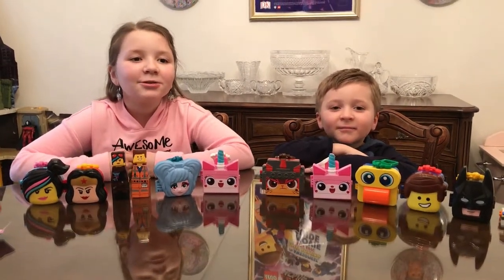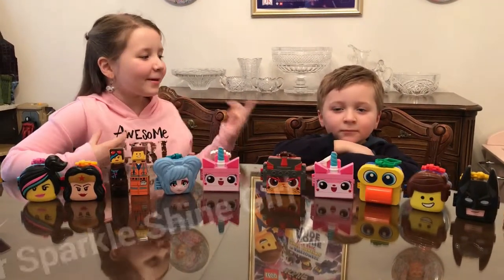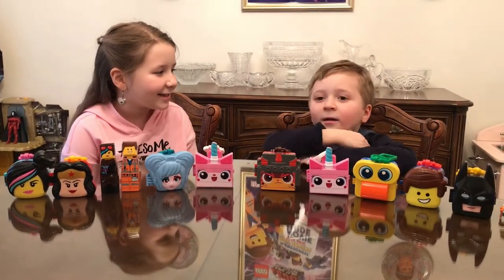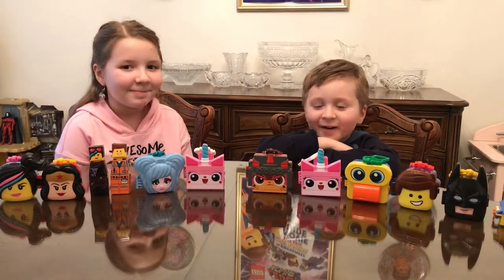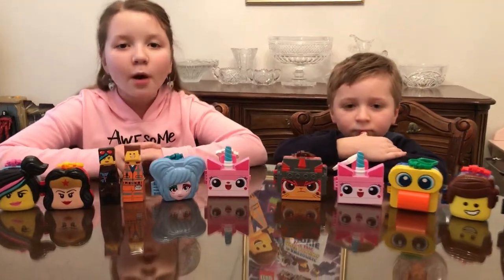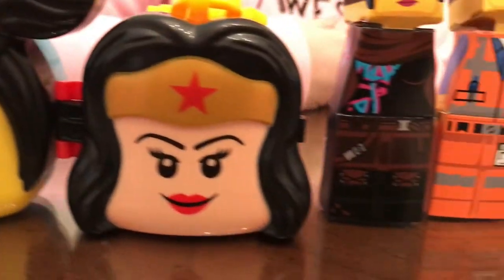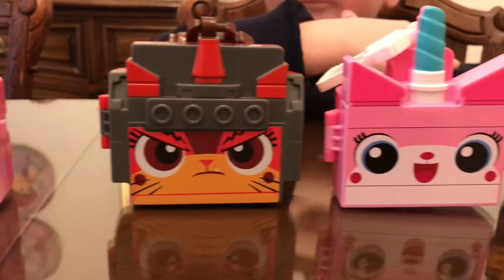Hi guys, so today I'm here with my brother Anthony and he has a channel too. His channel is called Squishy's Toys Stuff Animal Fun. And today we're going to be showing you Lego Movie 2 McDonald's toys. You can get these at McDonald's with your Happy Meal. We also have some more Lego Movie stuff and we're going to be showing you that too.